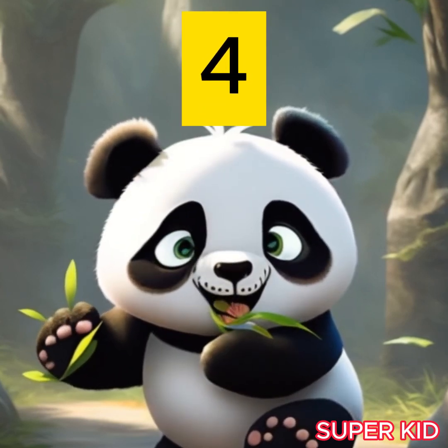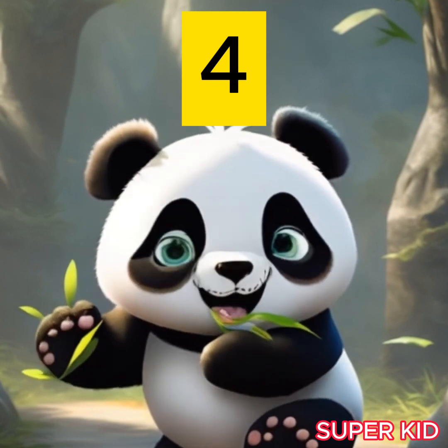My cute friend, panda, shows you the number four. Yes, number four.